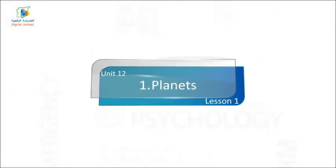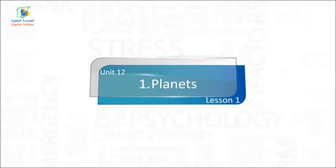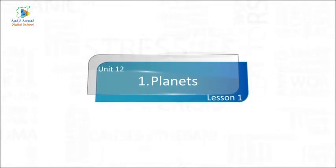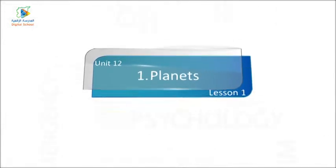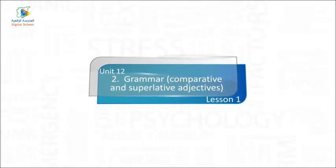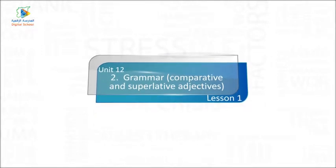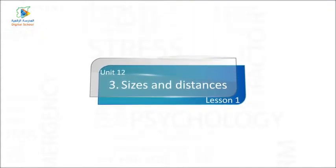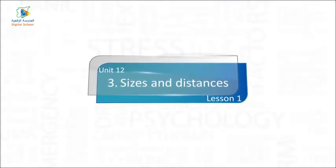In this episode, we are going to talk about: 1. Planets, 2. Grammar — Comparative and Superlative Adjectives, and 3. Sizes and Distances.